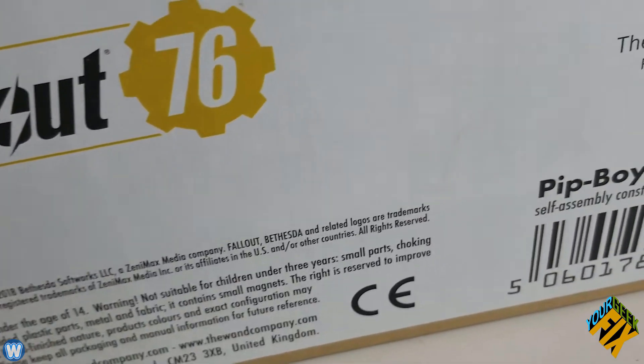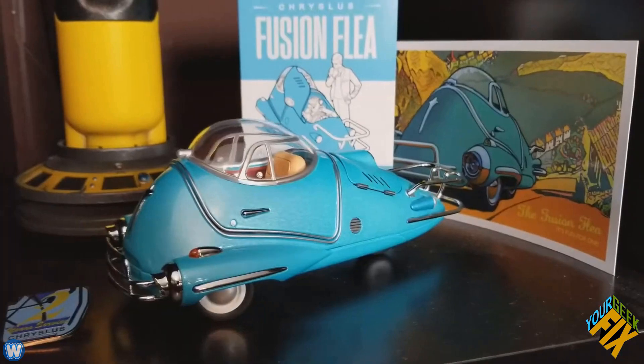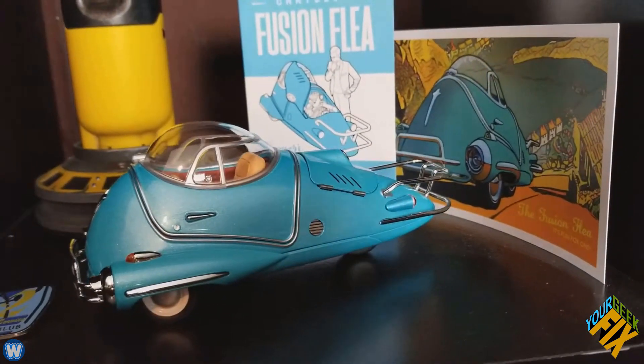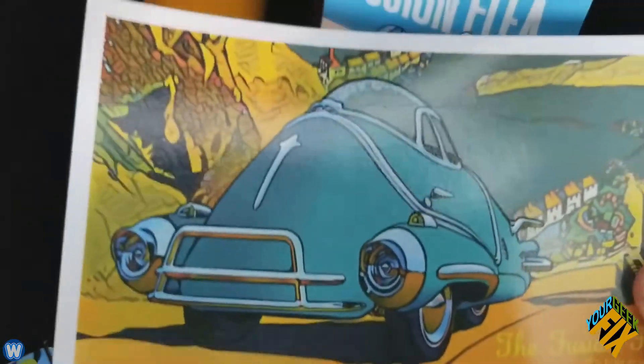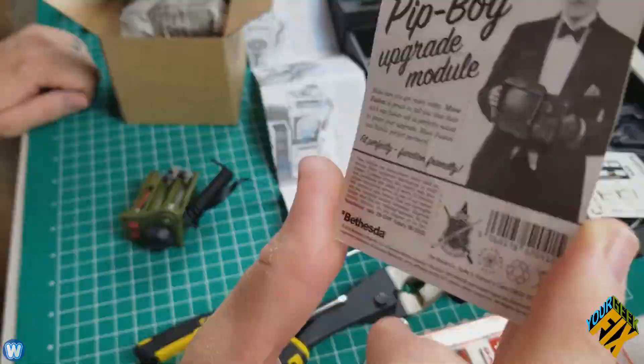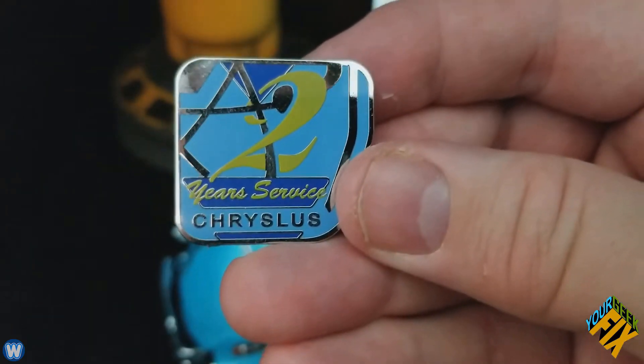Unlike the Pip-Boy 3000 Special Edition or Bluetooth Edition, the 2000 is not made by Bethesda. It's made by one company that licenses this Pip-Boy and some other Fallout props. Their catchphrase is 'owning is believing' — they're all about immersion, bringing the fantasy world into the real world through packaging and directions from the real Fallout universe, and some other Fallout props that actually work and light up. So it was surprising when they released this model and it didn't do any of that.